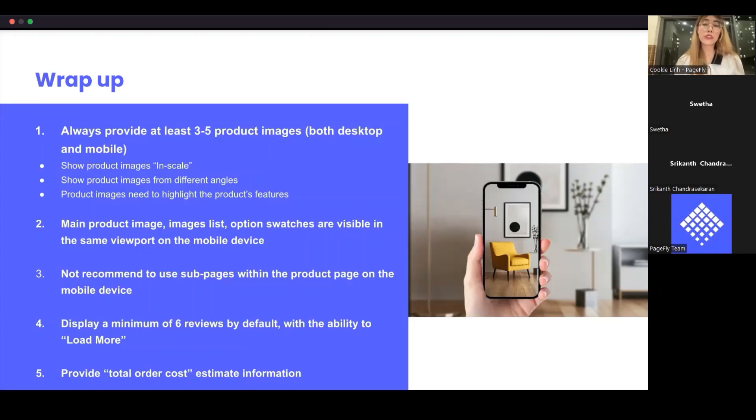Another section should include recently viewed items or frequently bought together — upsell and cross-sell sections. Customers who like a product and scroll down might see other interesting products and add them to their cart. You can also add a social feed section like Instagram or TikTok videos, and a frequently asked questions section. These are some important sections to add to the product page.